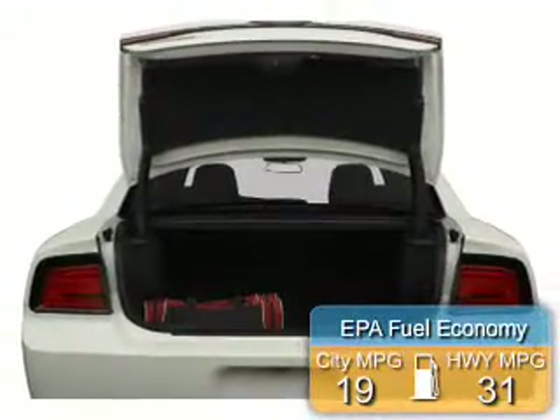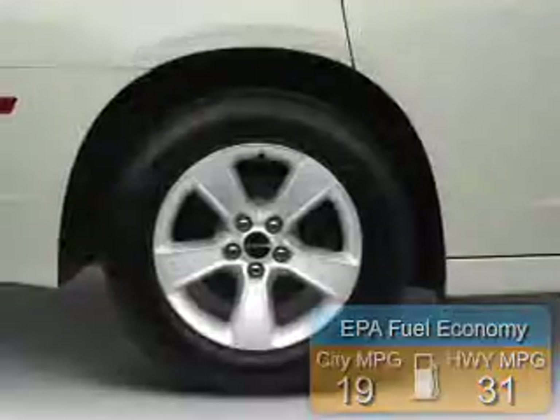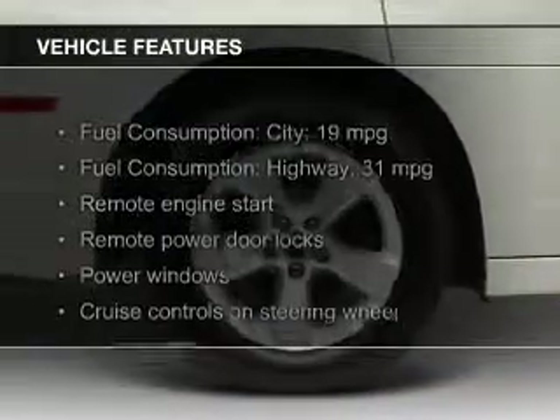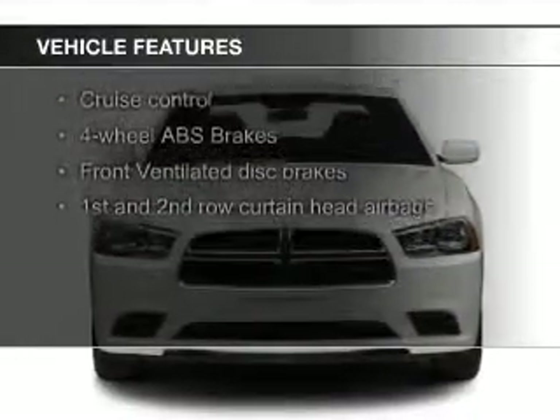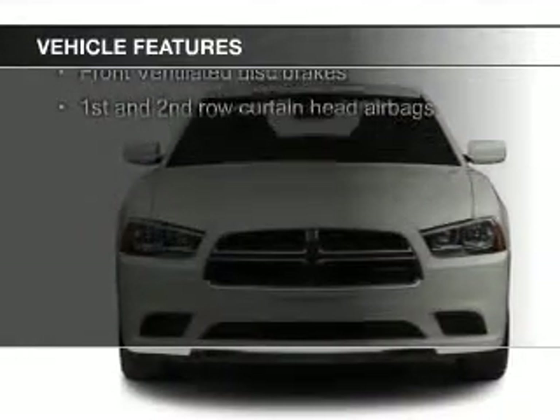Great fuel efficiency saves you money by requiring fewer trips to the gas station. The features include heated seats, Bluetooth connectivity, Sirius XM satellite radio, digital audio input, and remote start.